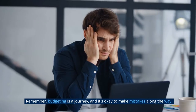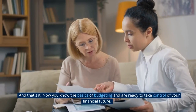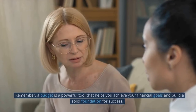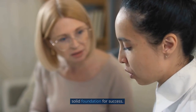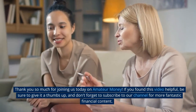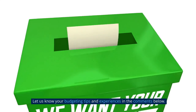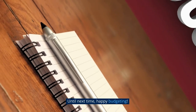Remember, budgeting is a journey, and it's okay to make mistakes along the way. The important thing is to stay committed and keep moving forward. Now you know the basics of budgeting and are ready to take control of your financial future. A budget is a powerful tool that helps you achieve your financial goals and build a solid foundation for success. Thank you so much for joining us today on Amateur Money. If you found this video helpful, be sure to give it a thumbs up, and don't forget to subscribe to our channel for more fantastic financial content. Let us know your budgeting tips and experiences in the comments below. Until next time, happy budgeting!